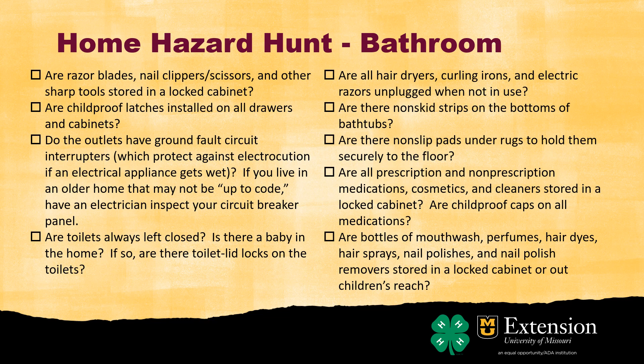Are your toilets left closed? Young kids could actually fall into a toilet, so we want those closed. If you use cleaners with bleach or colored water in the toilet, keep them closed if you have pets around too. Make sure all appliances like hair dryers, curling irons, and electric razors are unplugged when not in use. Do you have non-skid strips on the bottom of the bathtub to prevent slipping?